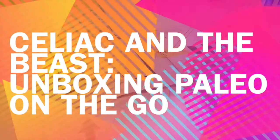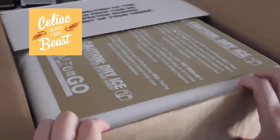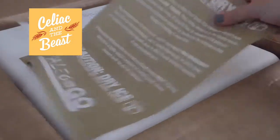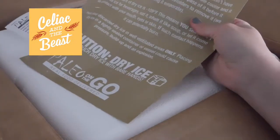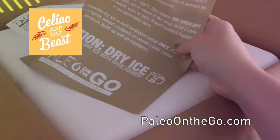Today we're unboxing Paleo On The Go. Paleo On The Go is an incredible yet incredibly expensive Paleo meal kit delivery service — it's actually not meal kits, it's actually finalized products.